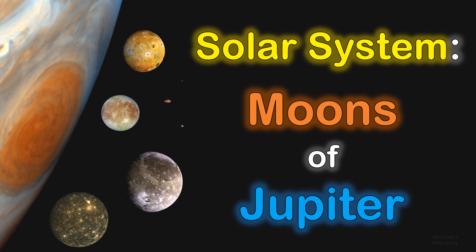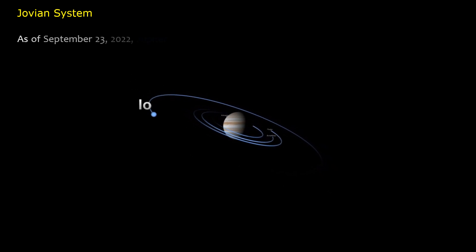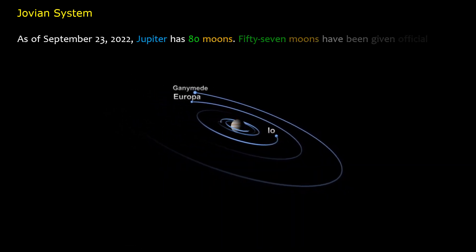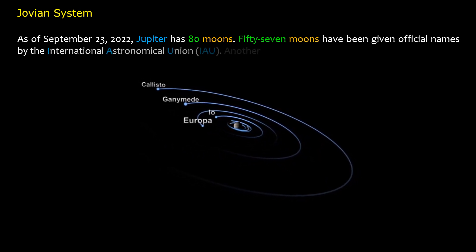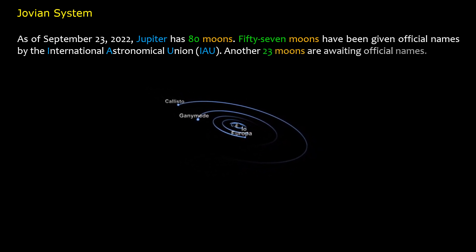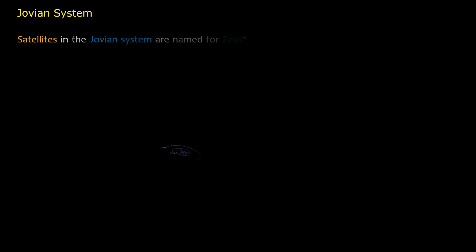Solar system: moons of Jupiter. As of September 23rd, 2022, Jupiter has 80 moons. 57 moons have been given official names by the International Astronomical Union (IAU). Another 23 moons are awaiting official names. Satellites in the Jovian system are named for Zeus/Jupiter's lovers and descendants.